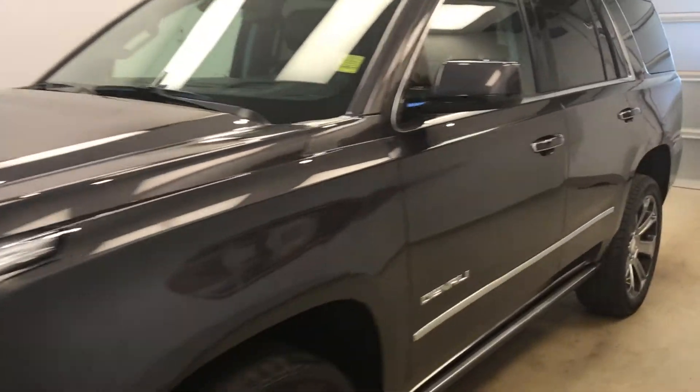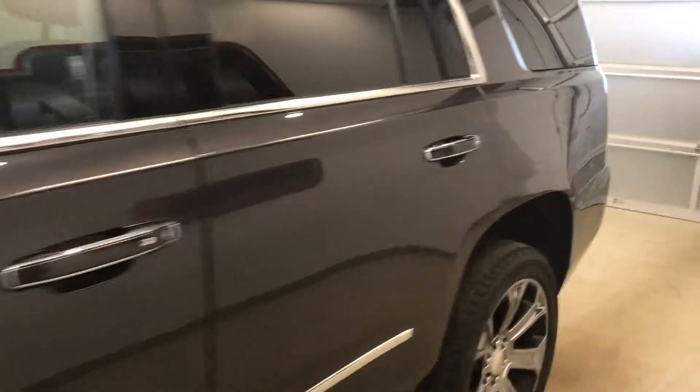This is stock number 183742 on a 2016 GMC Yukon Denali, and our exterior color is iridium.